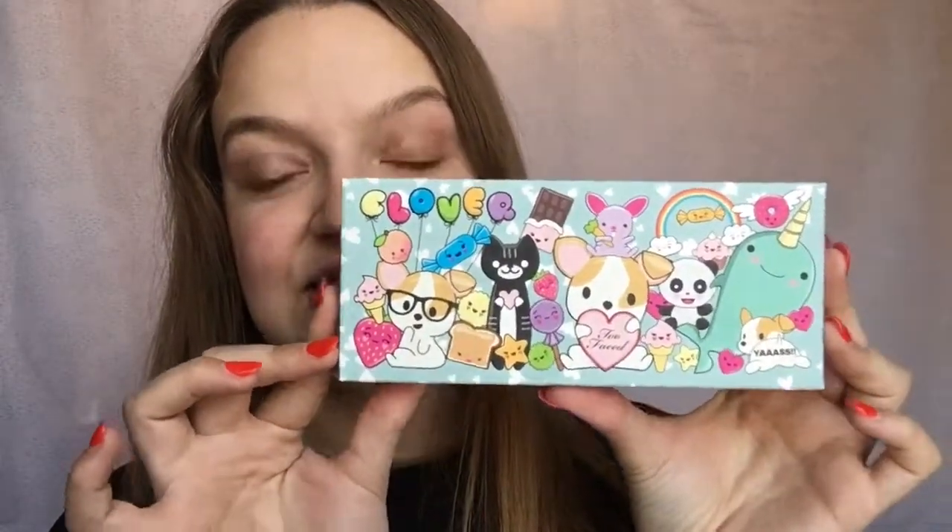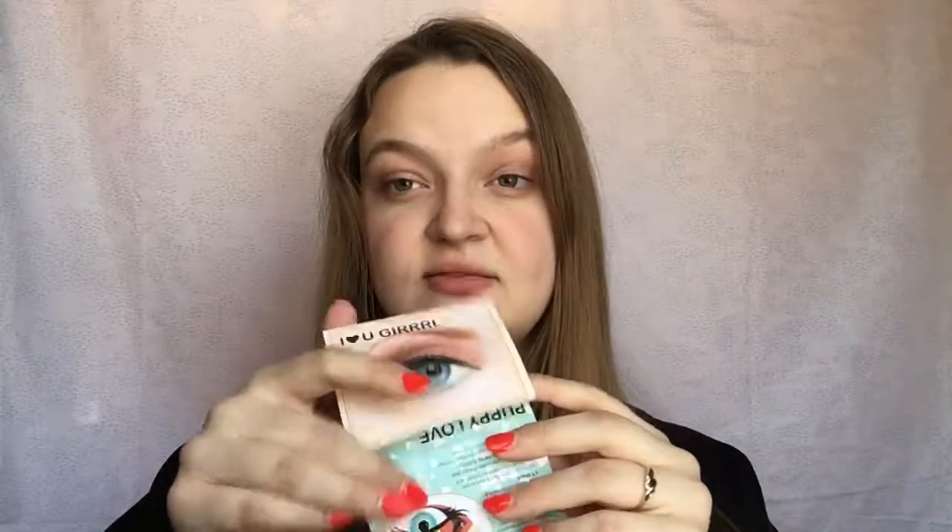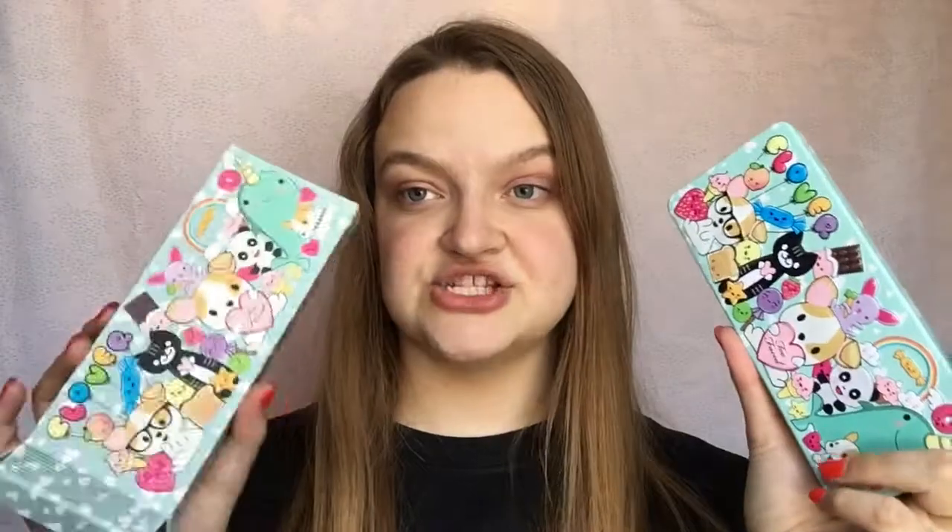I'm going to show you the inside of them in case you haven't seen them. This is the Too Faced Clover palette and it's the cutest packaging ever. This is the box. I've used this one time. Too Faced palettes always come with a little card that has looks for you to do, which I love — I keep all of mine. They're really handy. This is what the actual palette looks like; it's the same packaging as the box and made out of tin.